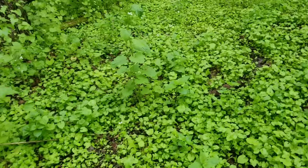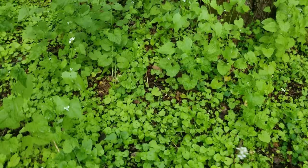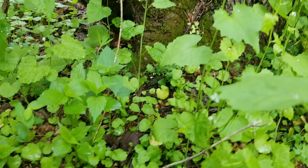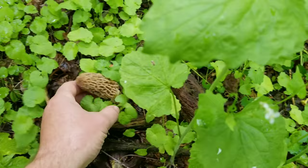They're not always really close to the tree either. See right down there — you get a nice yellow morel growing right there. And that's probably three feet from the base of the tree, maybe two feet.